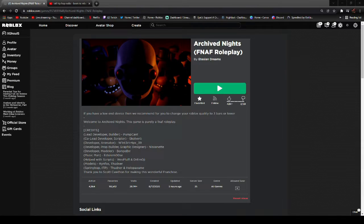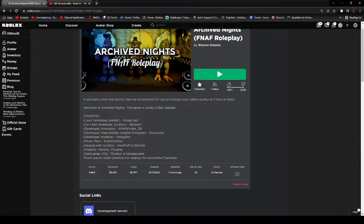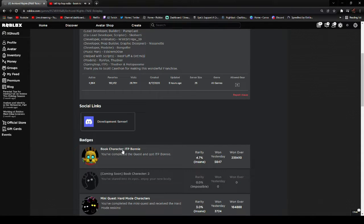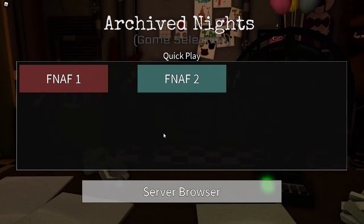Hello guys, welcome back to how to get video. Today it's Archive Nights again, and I'll be showing you how to get the book character ITP Bonnie. I made sure I went around and took photos of it, so don't worry. Let's get straight into the game.